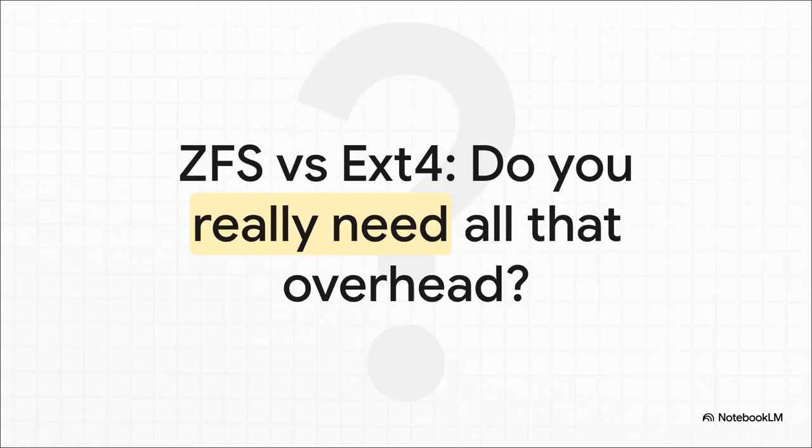On paper ZFS looks like an absolute monster, right? It's got self-healing, compression, snapshots, replication — the works. But it also has this reputation for being a total memory hog and maybe just a little overkill for a simple home lab. So the real question is: are all those fancy features actually worth the overhead for your setup?